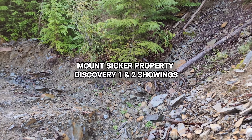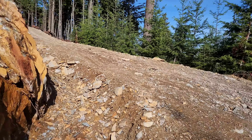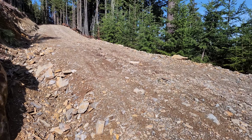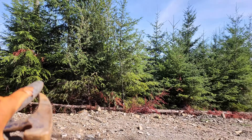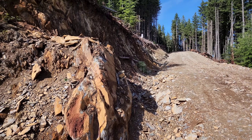Up here on the Mt. Sicker property and we are at a new road that has been put in over the last couple months. Down below here there's a mineralized zone and we are above that.